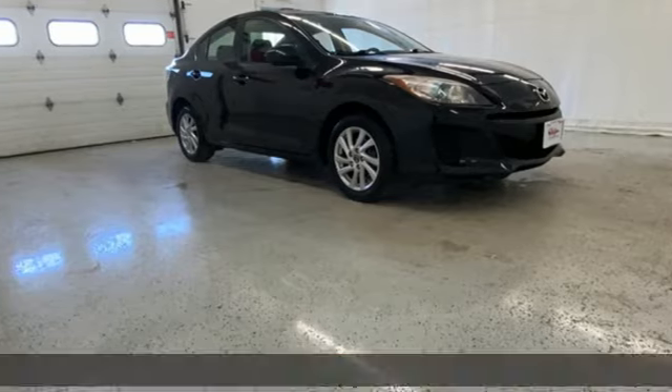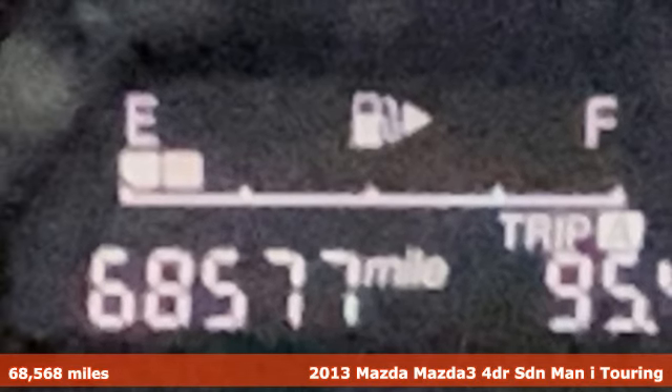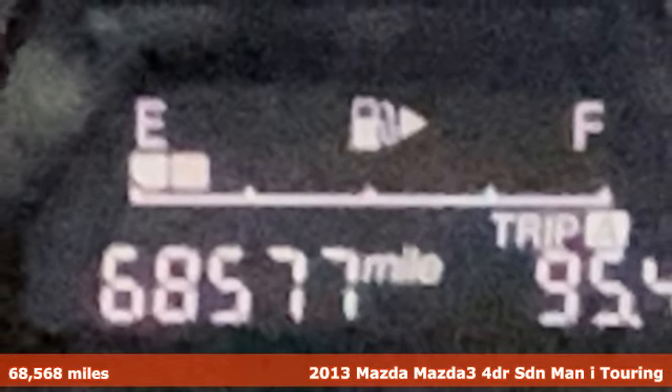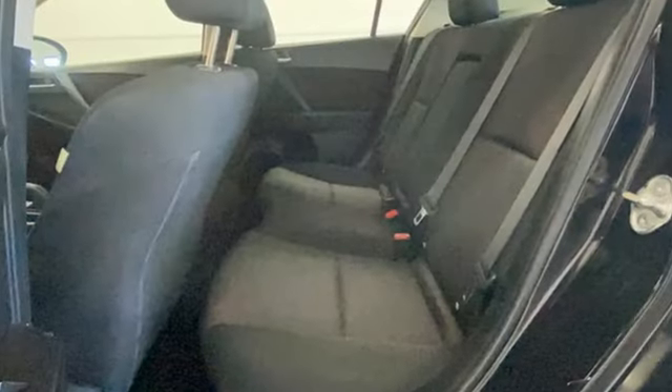It's a 2013 Mazda 3. It has the looks to turn heads and the goods to change minds, up your expectations of what your drive can be. You'll look forward to every drive with features like these.